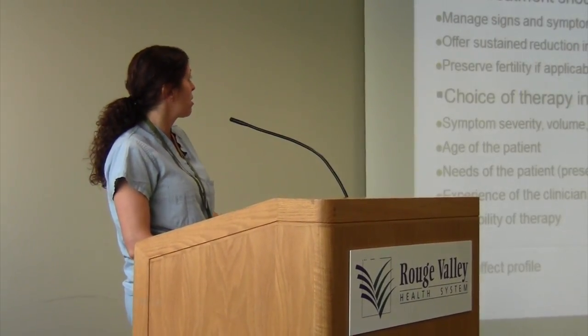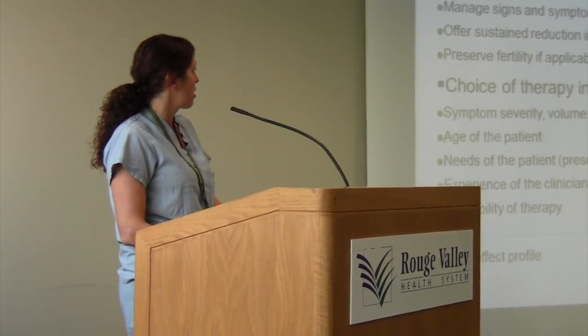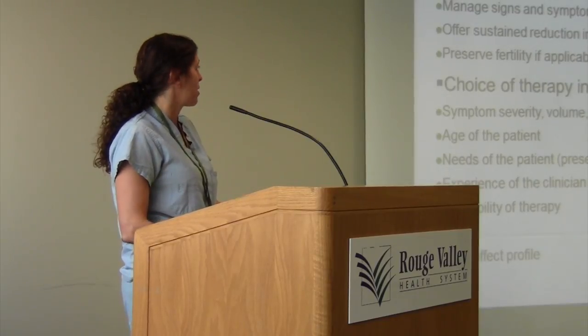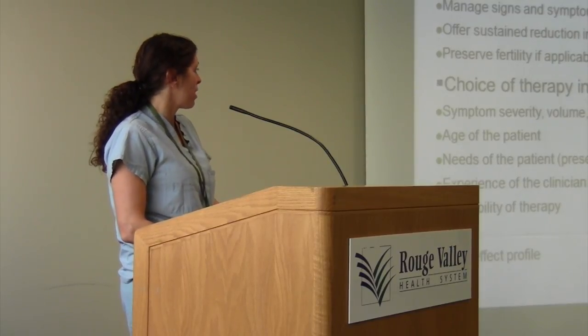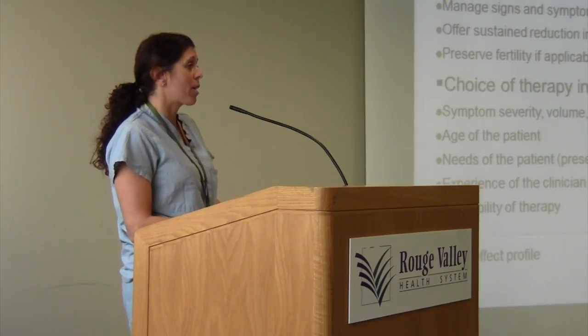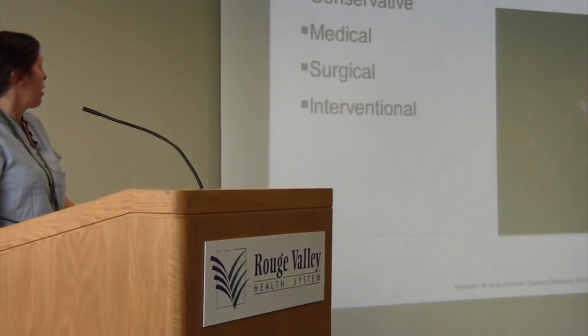When looking at management, the ideal approach should address the size and symptoms that brought them to your office, help reduce the size of the fibroids, and preserve fertility if needed. The choice of therapy is influenced by the patient's age, needs, the experience and availability of therapy within your region, as well as cost and side effects. Treatment options for fibroids include conservative, medical, surgical, and interventional approaches.